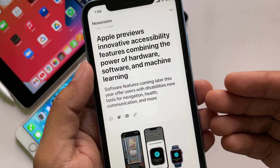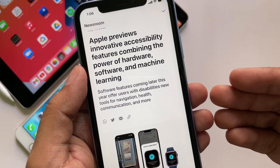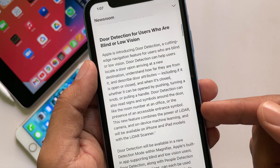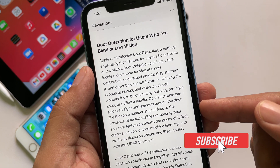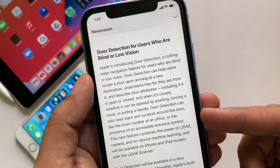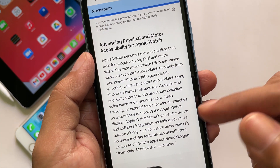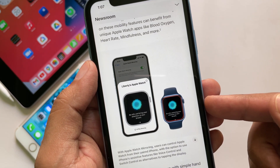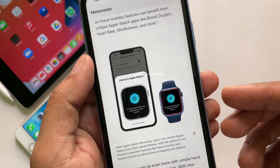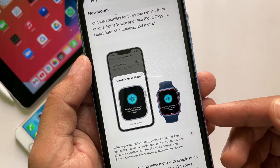Apple previews innovative accessibility features combining the power of hardware, software, and machine learning. These accessibility features introduce new ways for users with disabilities to navigate, connect, and get the most out of Apple products. The door detection feature is for users who are blind or have low vision — you can point the iPhone camera towards a door lock and get more information. With Apple Watch mirroring, users can control Apple Watch using the iPhone's assistive features like voice control and switch control, using voice commands, sound actions, head tracking, or external made-for-iPhone switches as alternatives to tapping the Apple Watch display.